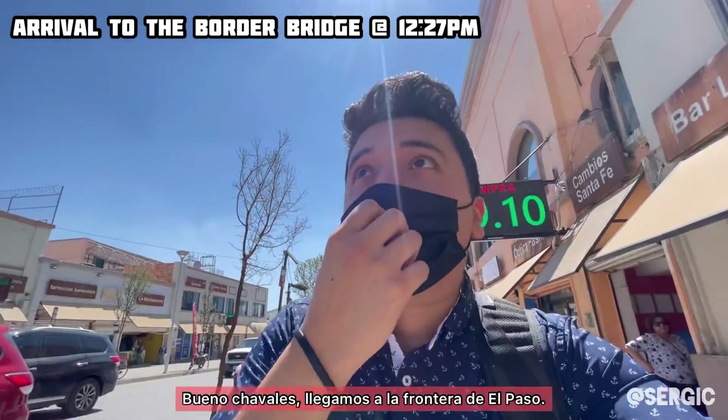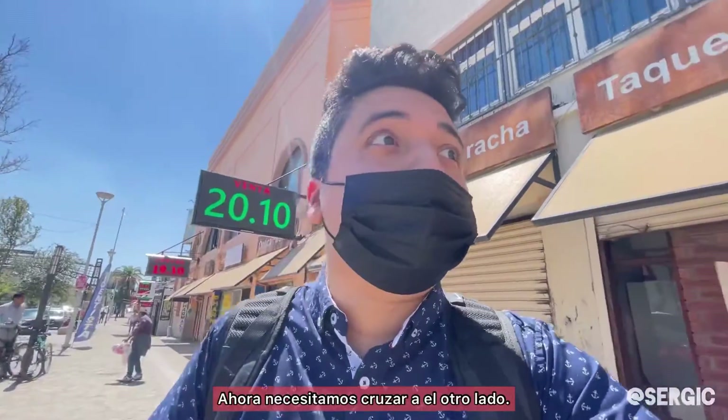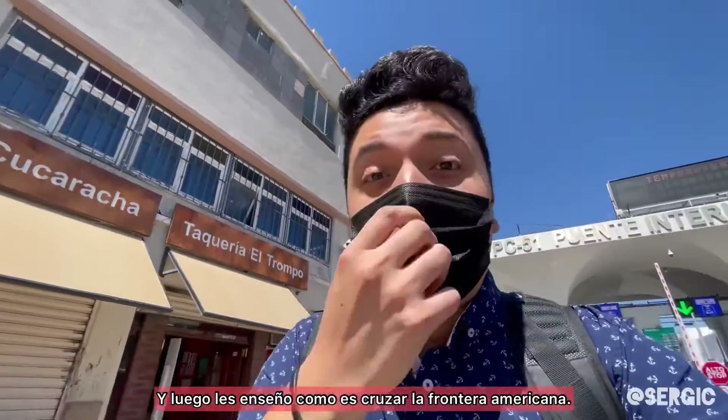Okay guys, we made it to the border. So now what we have to do is cross to get to the other side, and then I'll show you guys how it is to cross the US border.